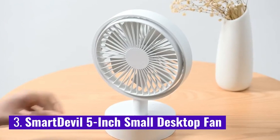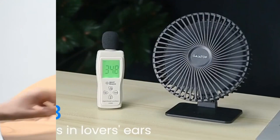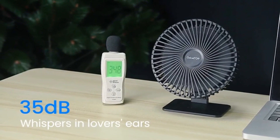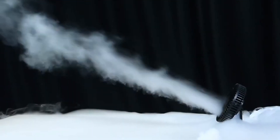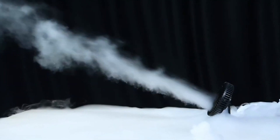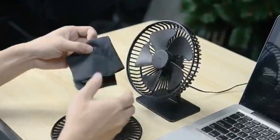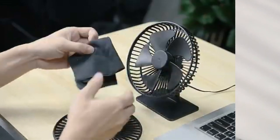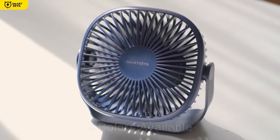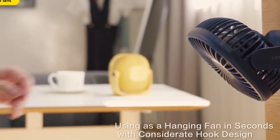Number 3: SmartDevil 5-Inch Small Desktop Fan. This is another indoor-outdoor fan. It can run on batteries, and you will actually get a rechargeable 2,600 mAh battery with the fan. You can use a USB cable to charge these batteries while they are in the fan, but you can also use it to power the fan directly via USB. Meaning that it will also work if you plug it into your computer or a power bank. The run time of this fan isn't specified, but reviewers state it runs for a long time.